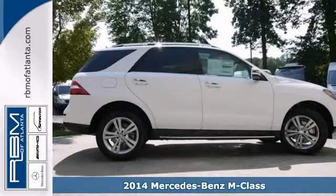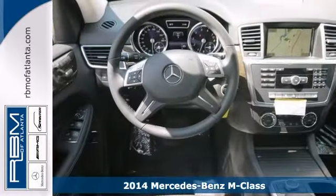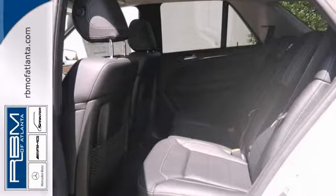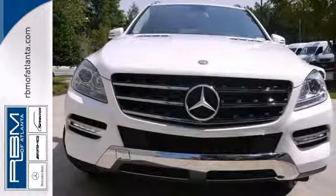Here's a 2014 Mercedes-Benz ML350. This vehicle has a lot to offer, including power windows, locks and mirrors, Bluetooth and a CD player. It also features climate control, heated seats and keyless go.